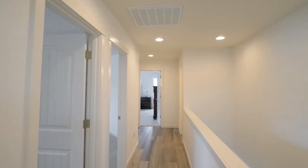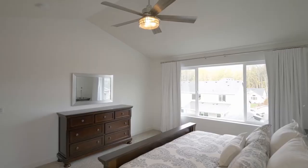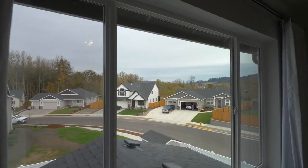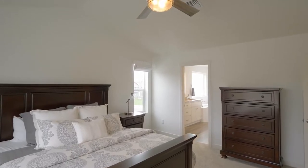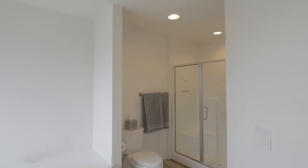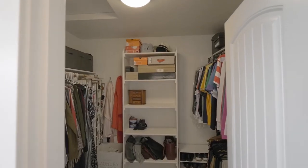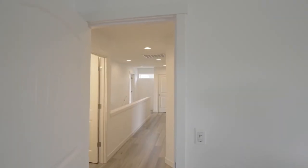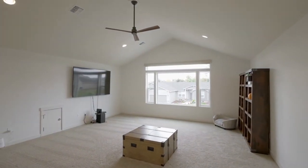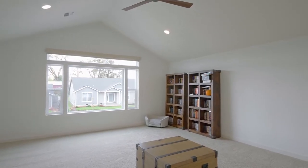On the upper level, unwind in the vaulted master suite. The relaxing master bath features granite counters, a soaking tub, a large shower, and a lighted touch mirror. In the huge vaulted family room, enjoy movie night with the blackout motorized shades, perfect for TV viewing.